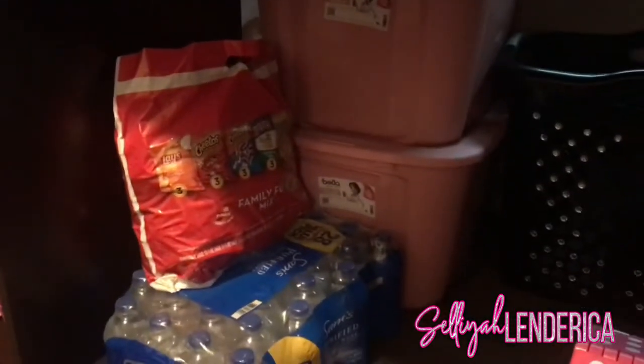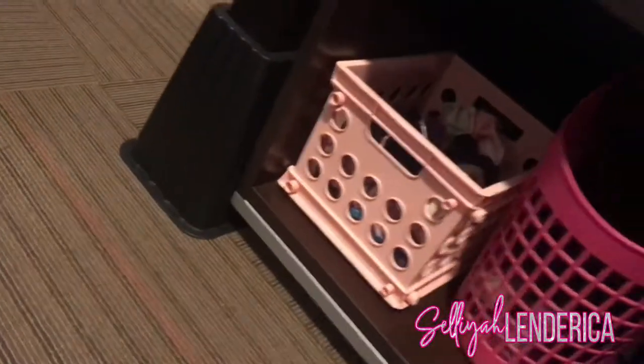Down here I got my trash can, bin hangers in the back, another hamper, two boxes — one of them has my purses in it. Right here I got my food, water, and my bed stem because I do have bed risers, as y'all can see.